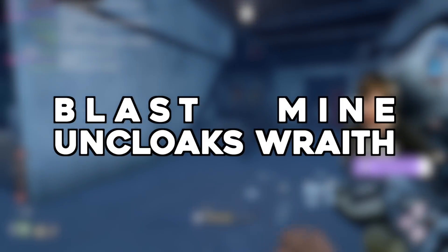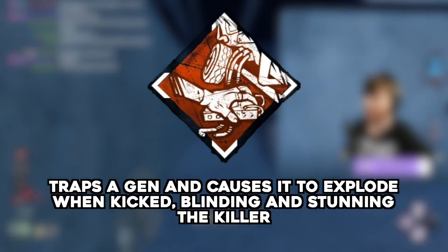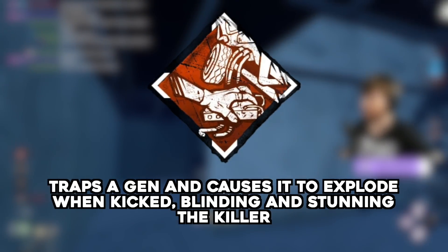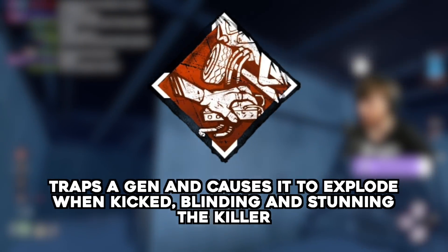Blast Mine Uncloaks Wraith — submitted by Evan Bryce. Blast Mine can be attached to a generator, and when kicked by the killer causes an explosion which both stuns and blinds them. Usually, shining a flashlight on the Wraith while cloaked causes them to get lightburned and uncloak. But does Blast Mine cause this to occur?